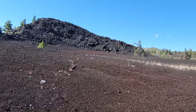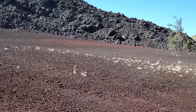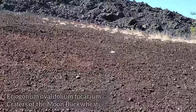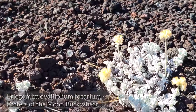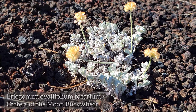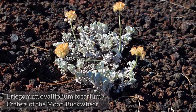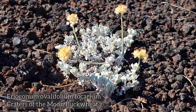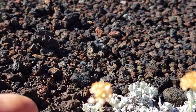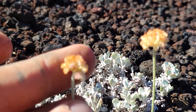So we got the barren habitat. We got, of course, the buckwheat growing on it — and this one is endemic to the region. It's a subspecies of ovalifolium: Eriogonum ovalifolium subspecies focarium. Just growing right on the hot black pumice. The flowers are basically done. Capitate inflorescences — resembling almost a little capitulum.